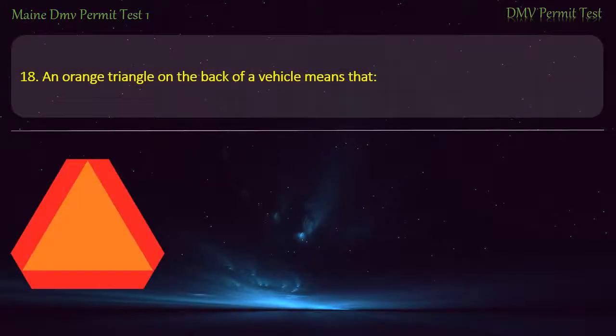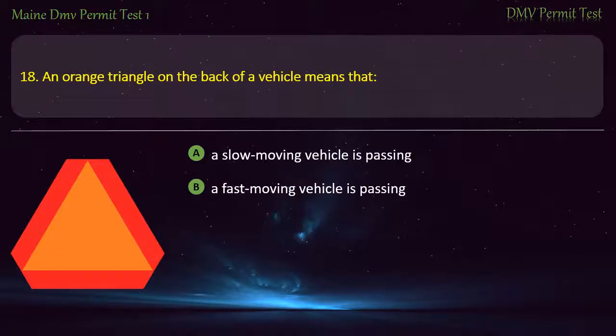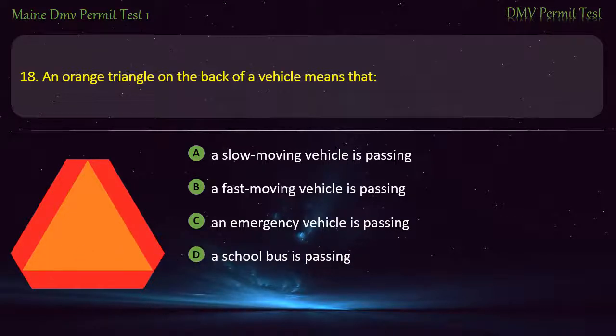Question 18. An orange triangle on the back of a vehicle means that: A slow-moving vehicle is passing. A fast-moving vehicle is passing. An emergency vehicle is passing. A school bus is passing. Answer: A slow-moving vehicle is passing.